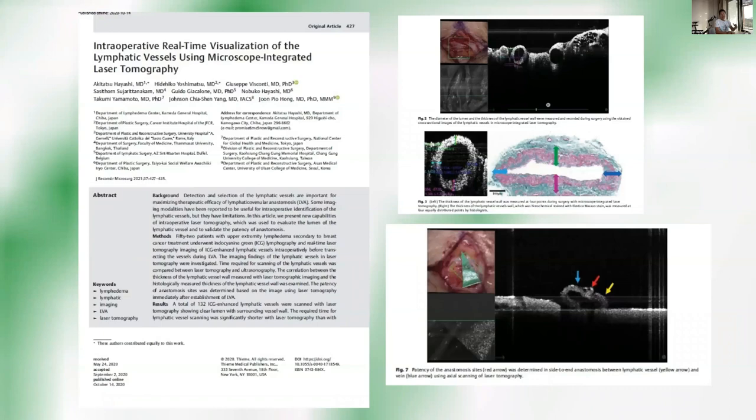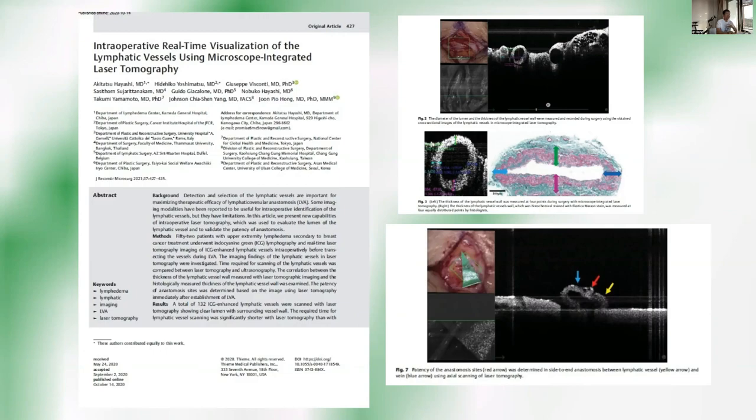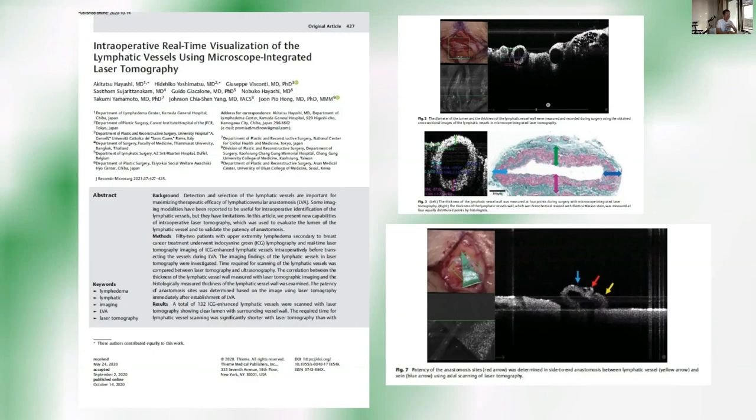There are continuous innovations in the field of imaging. Laser tomography also gives a clear image of the lymphatics, but right now it is in a trial phase. Hopefully we will see better imaging as time passes.